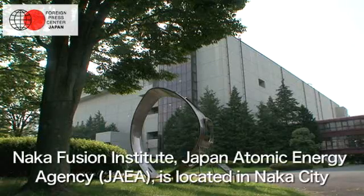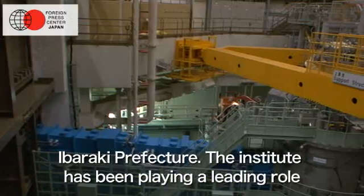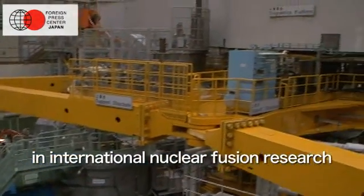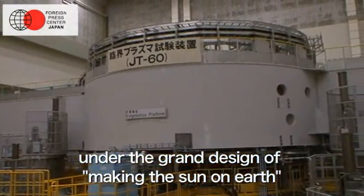Naka Fusion Institute, Japan Atomic Energy Agency, JAEA, is located in Naka City, Ibaraki Prefecture. The institute has been playing a leading role in international nuclear fusion research, under the grand design of Making the Sun on Earth.